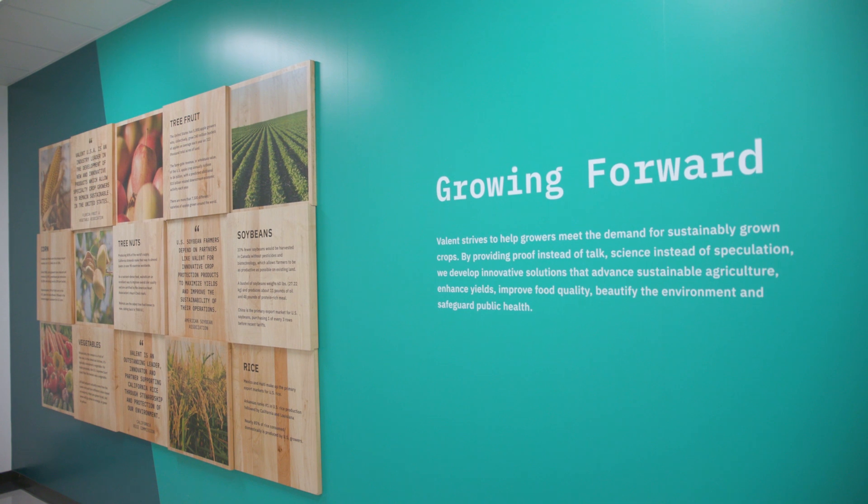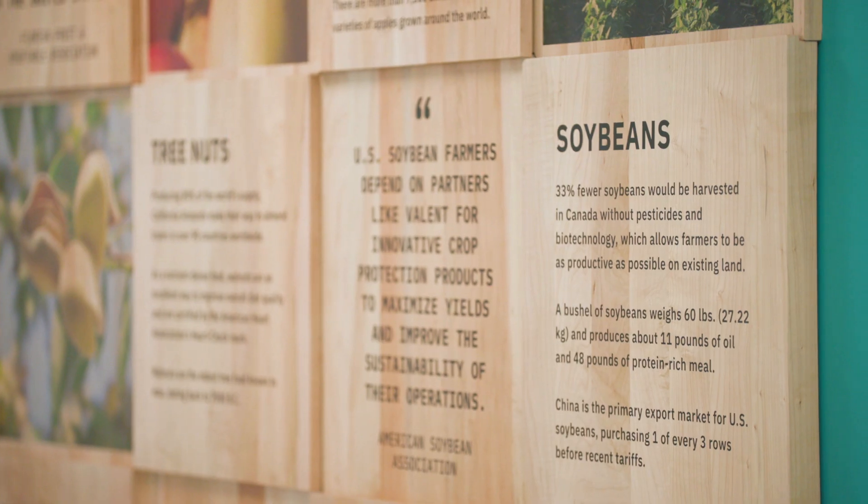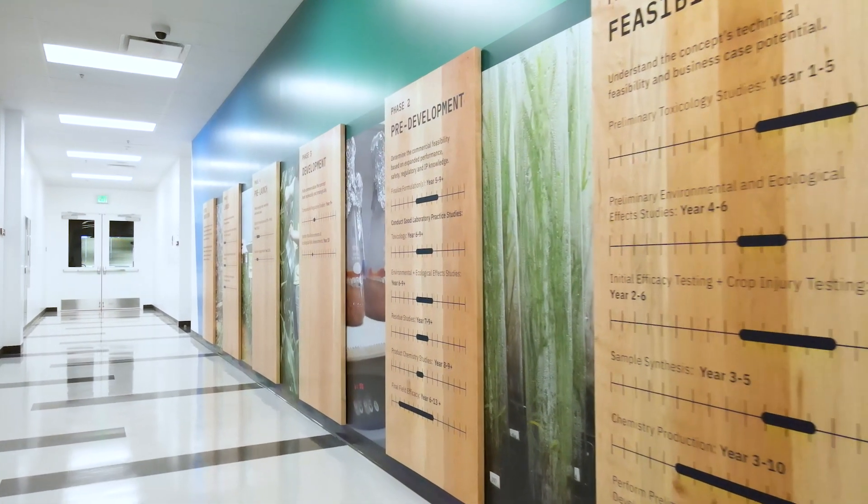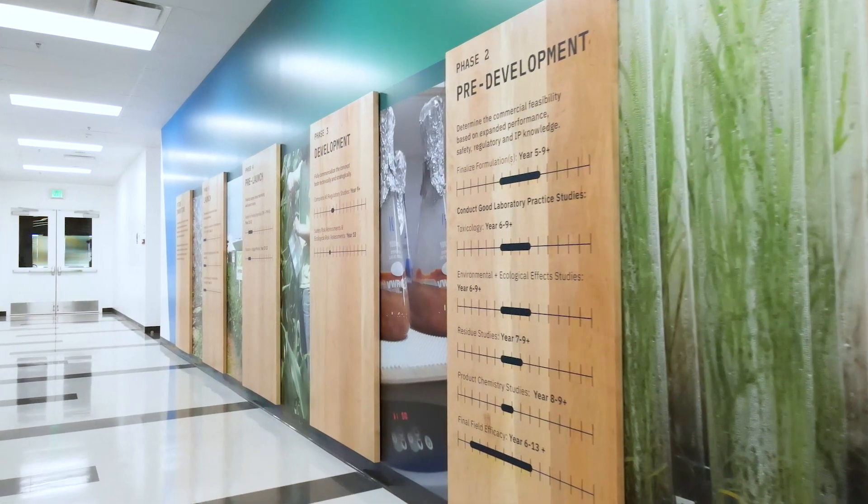My personal favorites around the innovation center are the tour stops. I think they really tell the story about our business, how it evolves, the role we play in North American agriculture, but also our commitment to expanding our portfolio and providing new solutions.